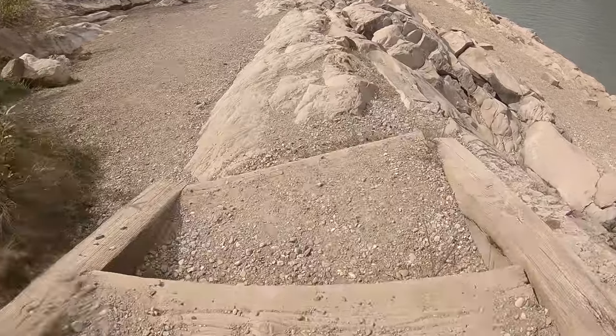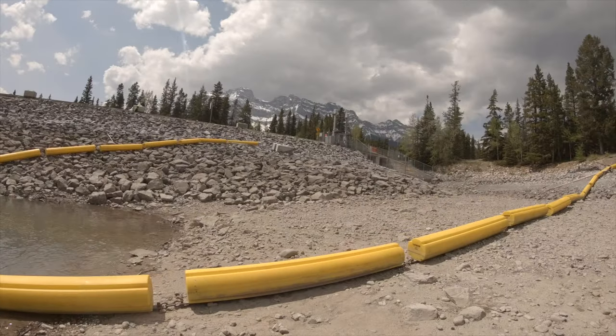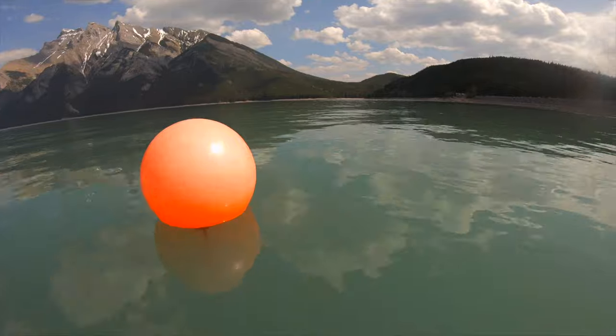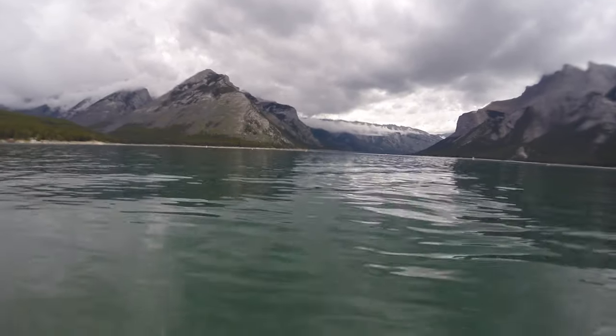Water levels in the springtime may be up to 8 meters lower than normal. Every year, volunteers from the Alberta Underwater Council put in buoys to mark off the scuba diving area so that boaters do not enter. It's always prudent to dive with a flag.